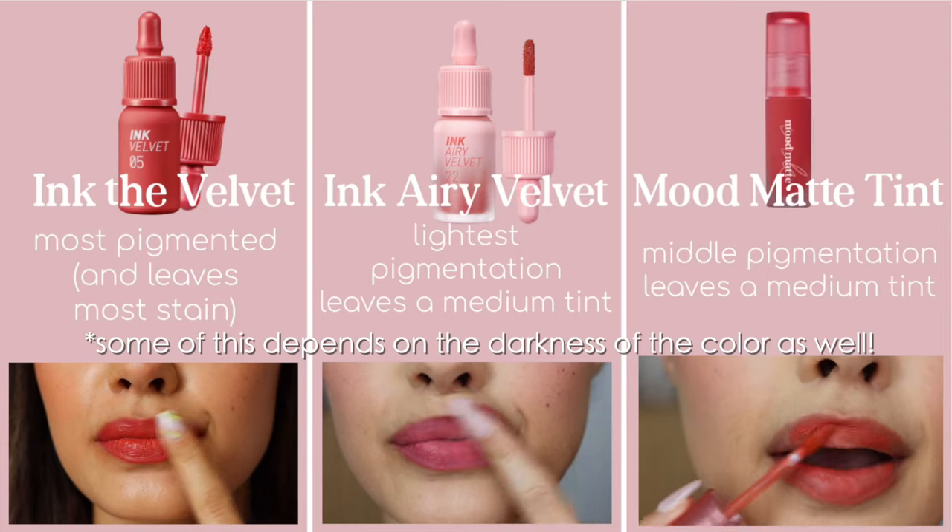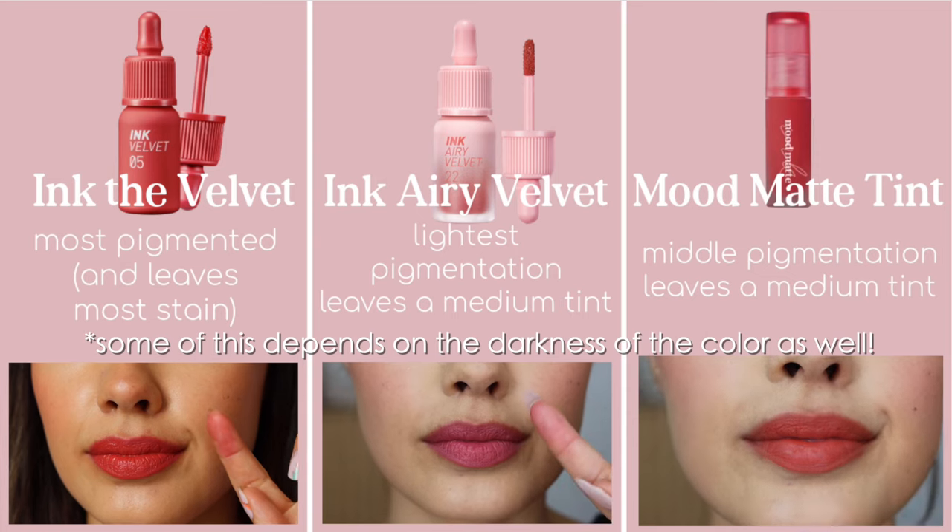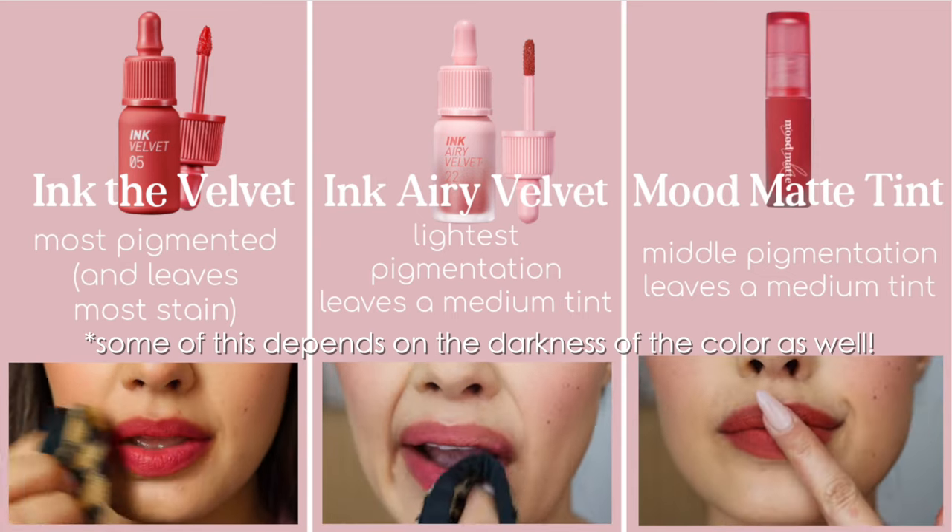The older formulation predates when velvet lip products became more cosmetically elegant — but that doesn't make it a bad product. As for pigmentation: Ink the Velvet is the most highly pigmented — one swipe gives you a ton of color. Middle pigmentation goes to the Mood Matte, and the lightest is the Ink Airy Velvet, which makes sense given the thickness. My personal favorite of the three is the Ink Airy Velvet. The Ink the Velvet is a bit thick for my liking, and I wasn't that impressed by the Mood Matte. But the Ink Airy Velvet is a really nice lip product.